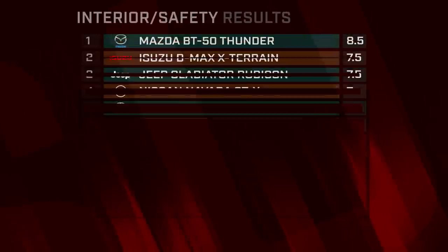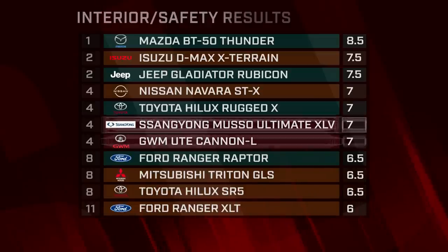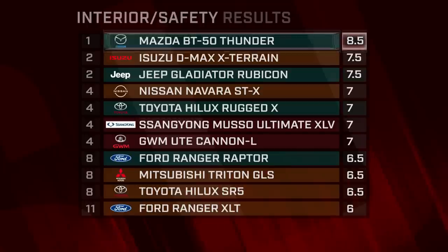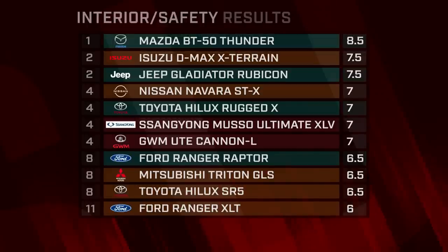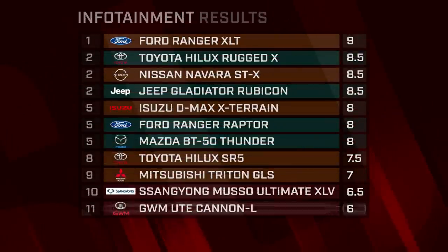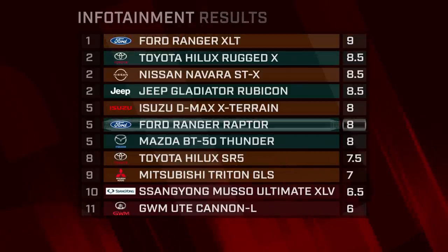An examination of cabin comfort and technology gave more affordable models an opportunity to claw back points, with both the SsangYong and GWM sitting in the median region. None of the eleven stood out from the crowd except the Mazda BT-50, which delivers a luxurious interior, sharp infotainment and a decisive victory in this category. The Cannon's infotainment is visually impressive but in practice couldn't match its appearance. Overall, Ford's SYNC 3 system was the top scorer, though glitches in the Raptor's infotainment prevented it matching the XLT's high score.